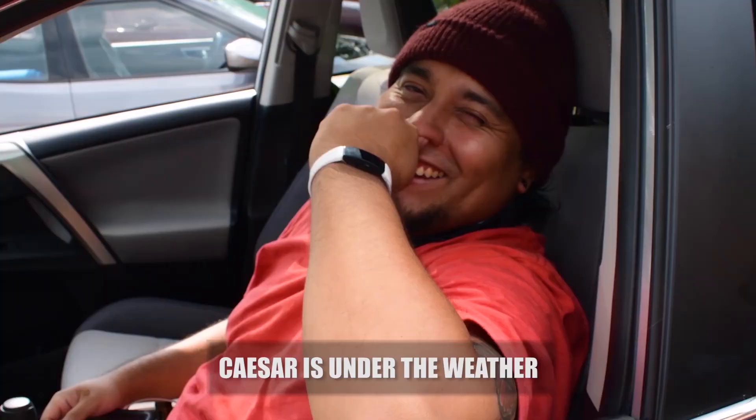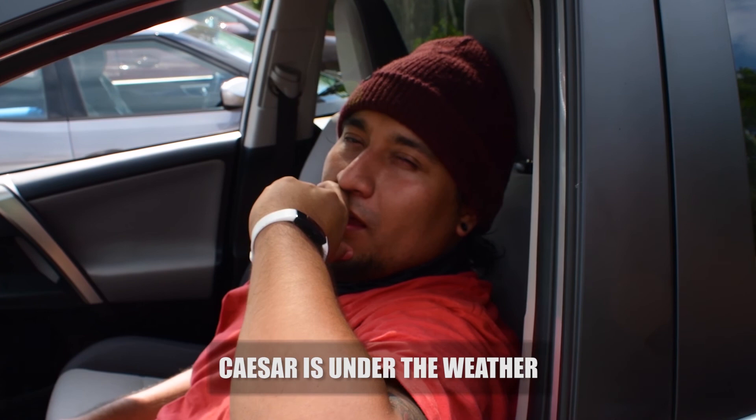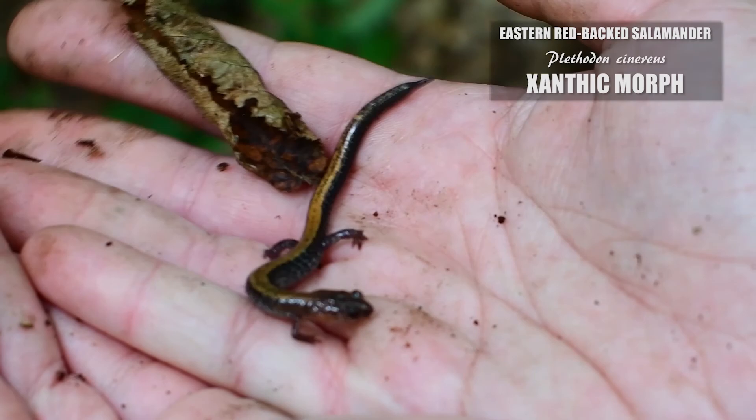We're leaving Cesar behind — we should have a cutoff, like a time that we should not go past. It's a redback though, sort of yellow, more phyxantic one.